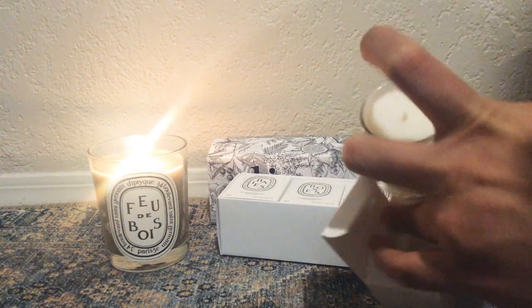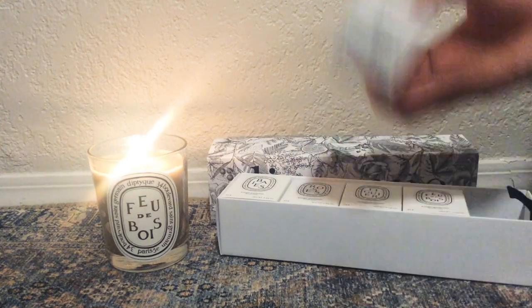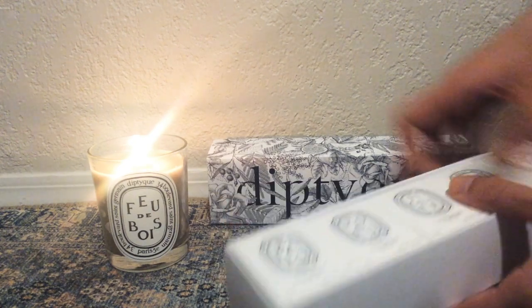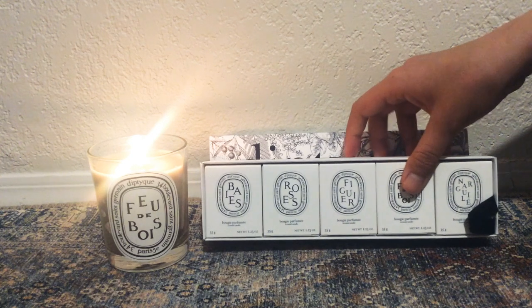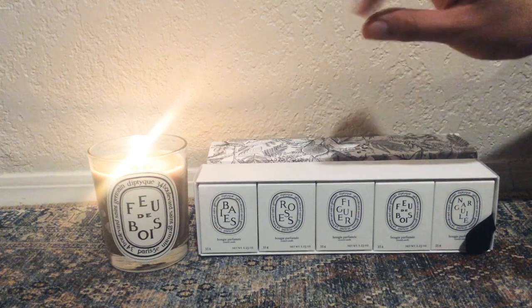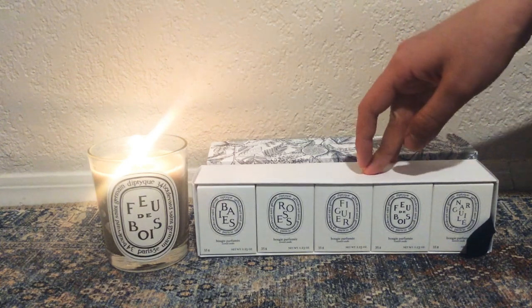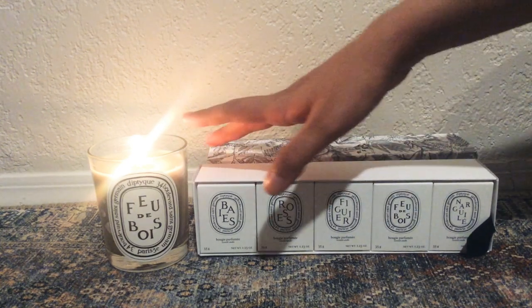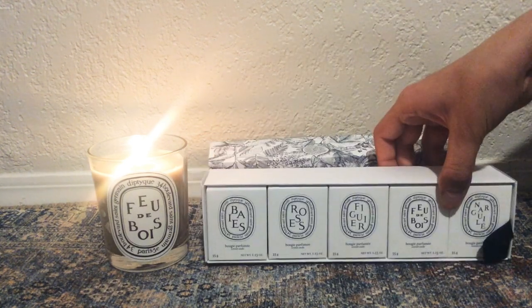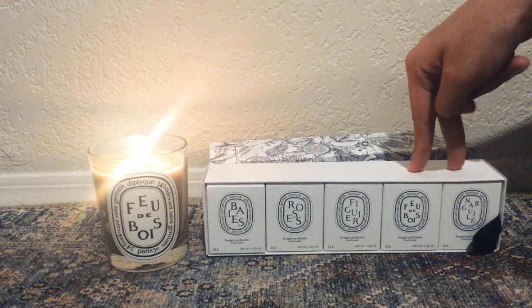This little set was great because it introduced me to Fou de Bois and Nargile in trial sizes. That's a great way to dip your toes into a new candle or a new scent, because it smells like one thing in the pot but when you burn it, it changes a little. So it's a great way to explore and see what you like before committing to the full size that burns for a really long time. I already burned through three of the five - I've got Fou de Bois and Nargile to go.